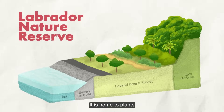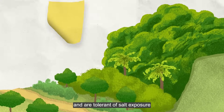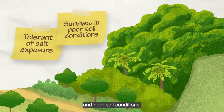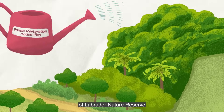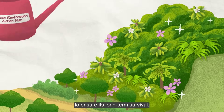It is home to plants that flourish on land adjacent to the sea and are tolerant of salt exposure and poor soil conditions. Part of the plan includes strengthening the ecological resilience of Labrador Nature Reserve to ensure its long-term survival.